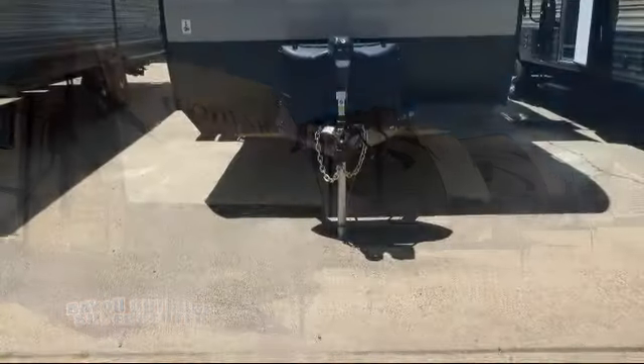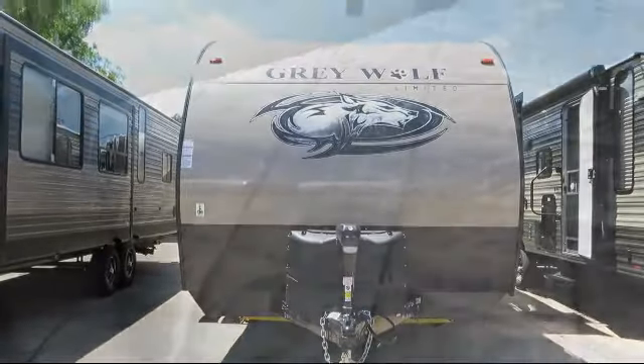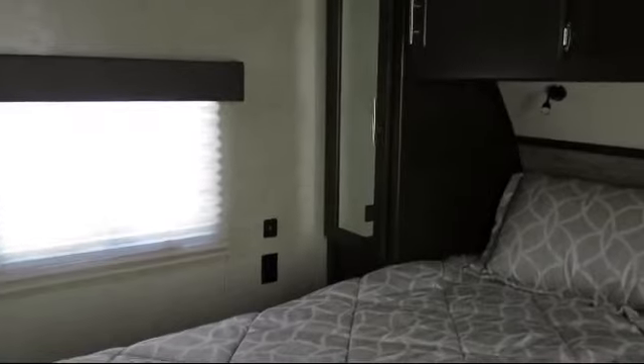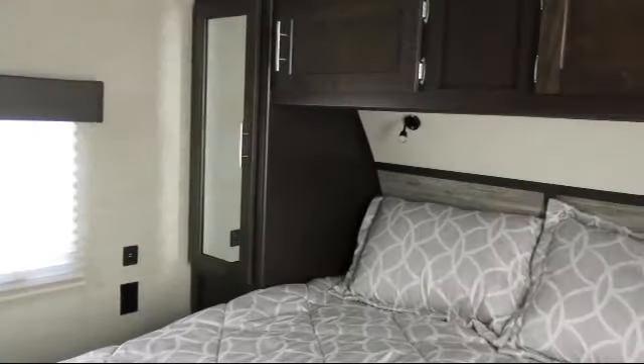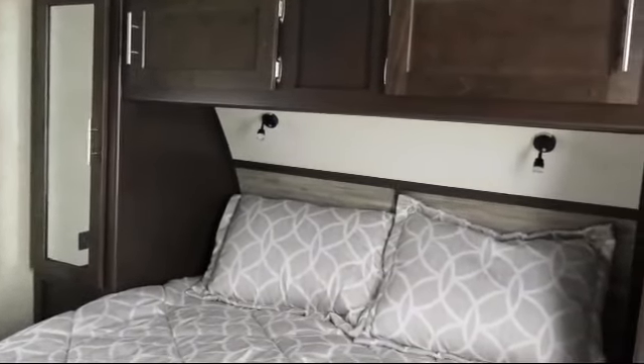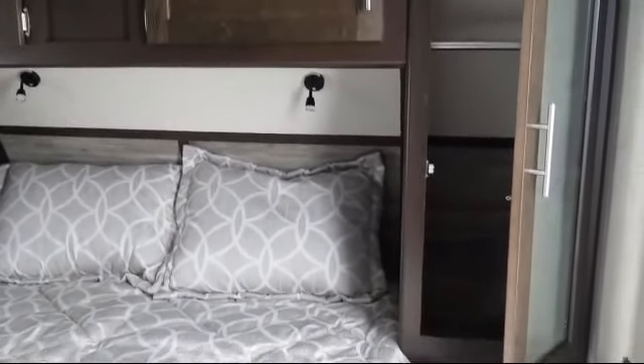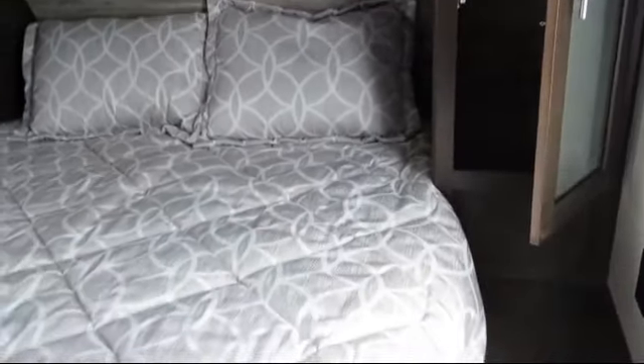This beautiful travel trailer comes equipped with solid surface kitchen countertops, overhead storage, dual bedroom nightstands, entry grab handle, pullout spray faucet, mini blinds, bathroom with private entrance to the outside, single slide, mirrored wardrobe doors, and ducted AC.